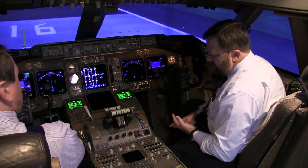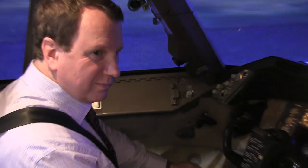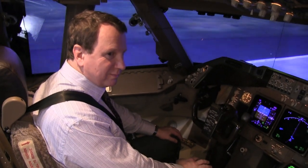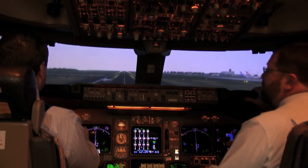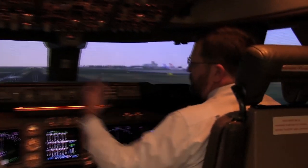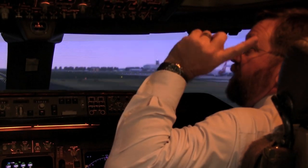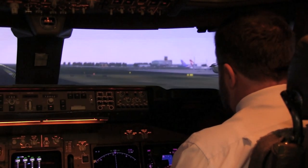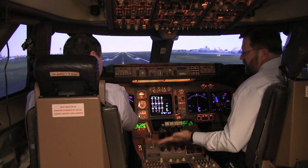We'll be departing from Sydney's Kingsford Smith International Airport and landing at London Heathrow. We'd normally start off with some taxiing, just getting used to the controls and where everything's located. The scenery visible through the cockpit windows is amazingly lifelike, created using giant concave mirrors and multiple projectors mounted at the front of the bay. Our video just doesn't do it justice — the apparent depth to the image is just unbelievable.